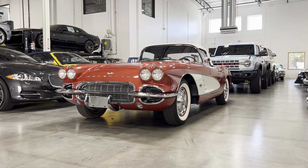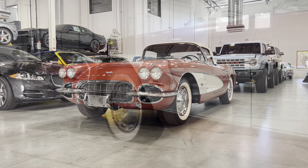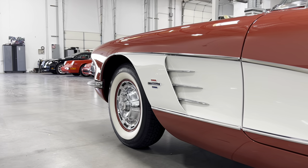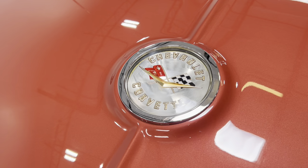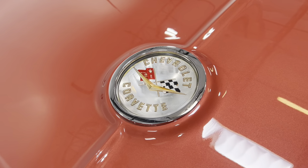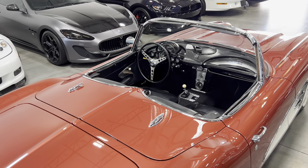The first-generation, or C1 Corvette, was produced from 1953 to 1962 as an all-American sports car built to compete against European entries in an increasing market. In 1961, Chevrolet introduced a series of major changes for the Corvette.